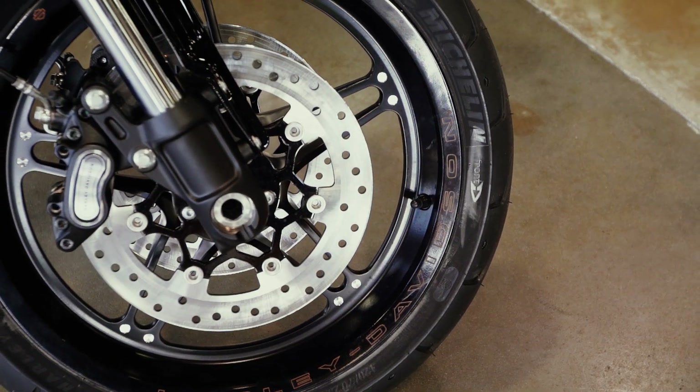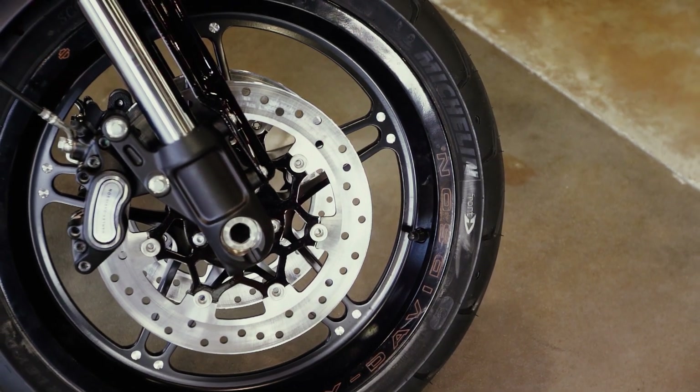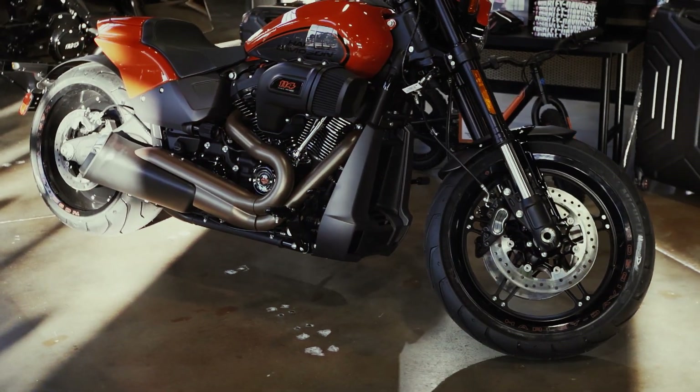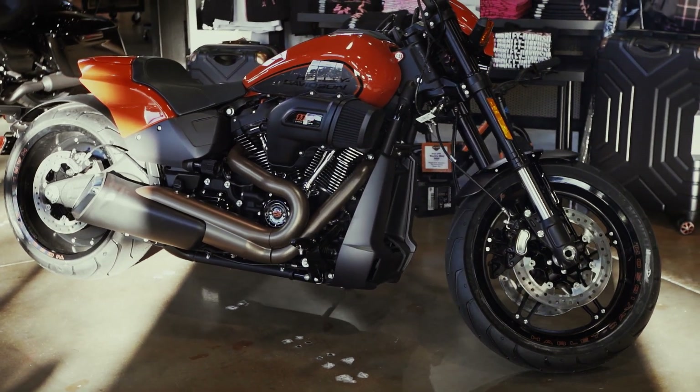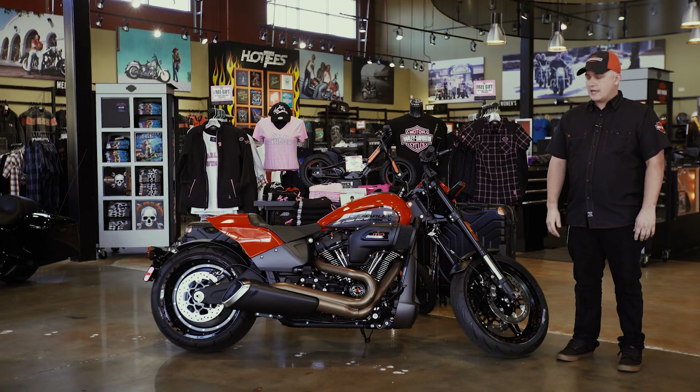ABS is also a nice option to have on the FXDR, especially if you're ever in a not-so-comfortable situation where you have to grab a handful of front brake — you know your front tire is not going to slip out on you. That gives it a nice, confident, but yet powerful braking stature.